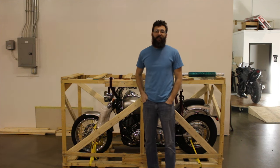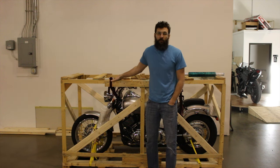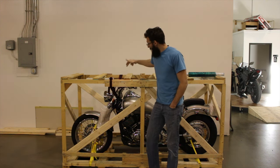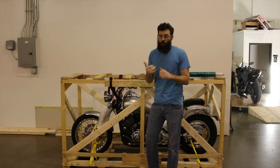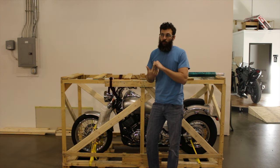Hey it's Shawn again from SRK Cycles. We do ship motorcycles all over the country and in this case all over the world. This specific bike is going to England. We've shipped to Germany, we've shipped to Virgin Islands, we've shipped to Italy, we've shipped to some other places.